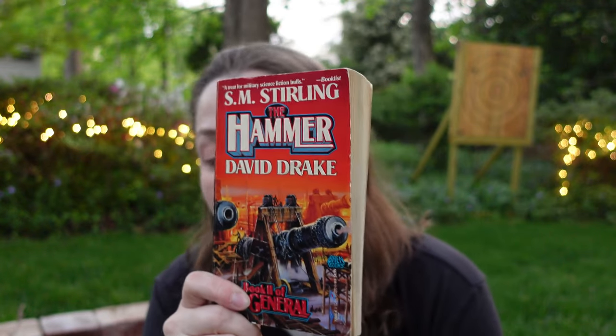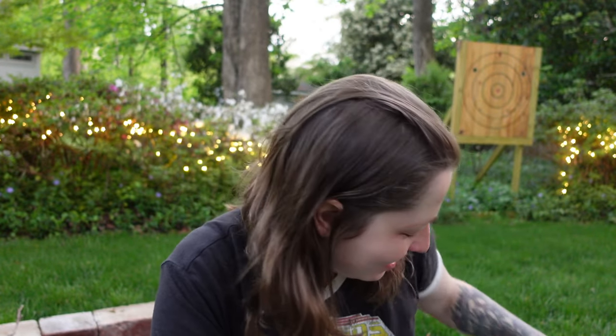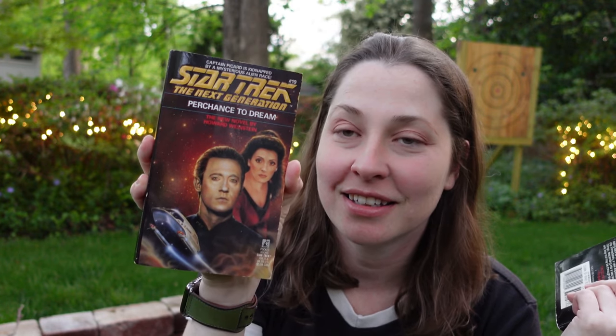Speaking of Baen, we have a Sterling and Drake combination — this is book two of The General: The Hammer. Baen books are so bro. This is Star Trek: The Next Generation number 19 — Perchance to Dream by Howard Weinstein. This has Data and the Counselor. Love that — Data is my favorite.